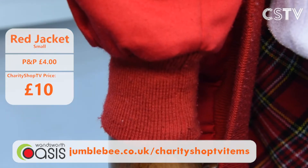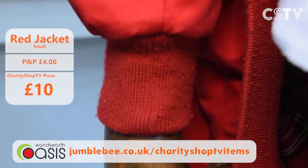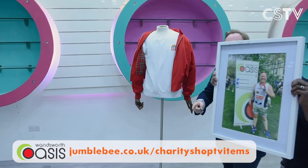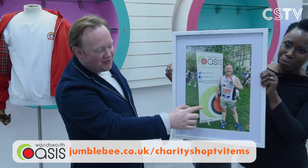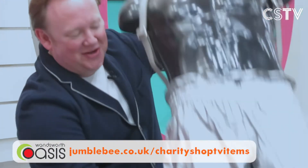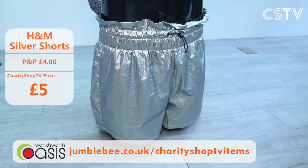A little mention of Wandsworth Oasis — Jason is a trustee and ran the marathon for them back in 2018, taking six and a half hours in silver shorts! These aren't the same silver shorts but you can get your own here on Charity Shop TV. They're H&M, just £5. If you're going to run a marathon for charity, certainly consider doing it for Wandsworth Oasis!